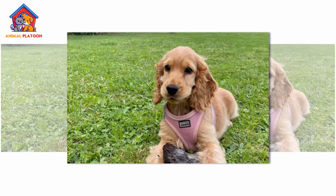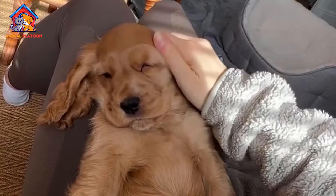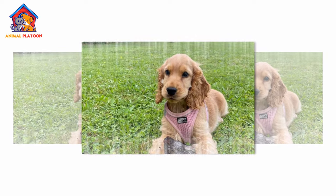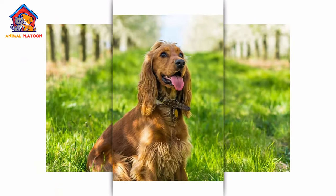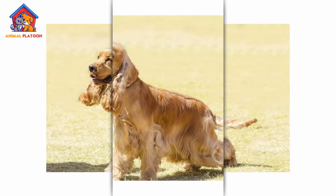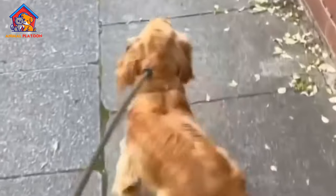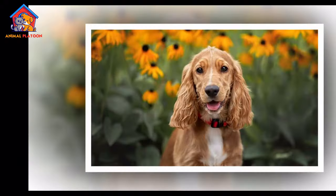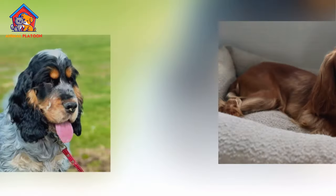The English Cocker Spaniel is a medium-sized dog, standing between 15 to 17 inches tall at the shoulder and weighing between 26 to 34 pounds. The breed has a sturdy, compact build with a slightly longer body than height, giving it an athletic yet elegant appearance. Its coat is one of its most distinguishing features — long, silky, and either flat or slightly wavy.